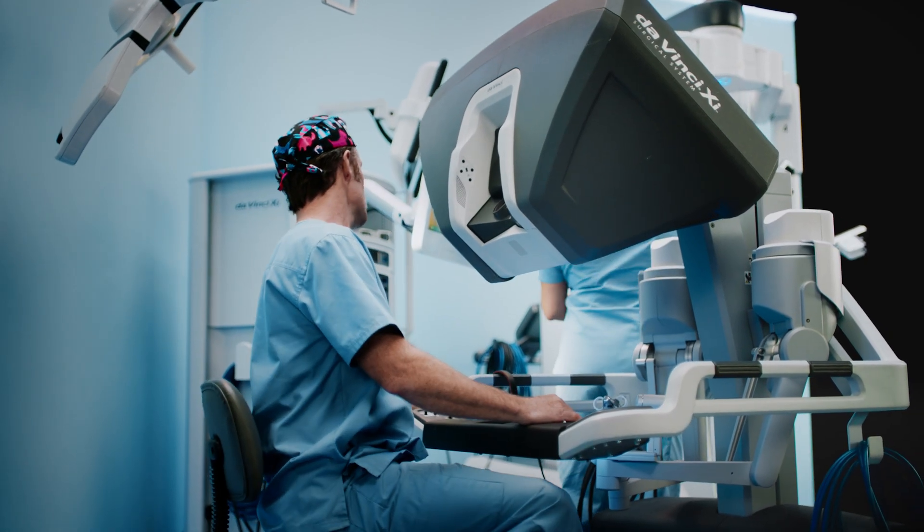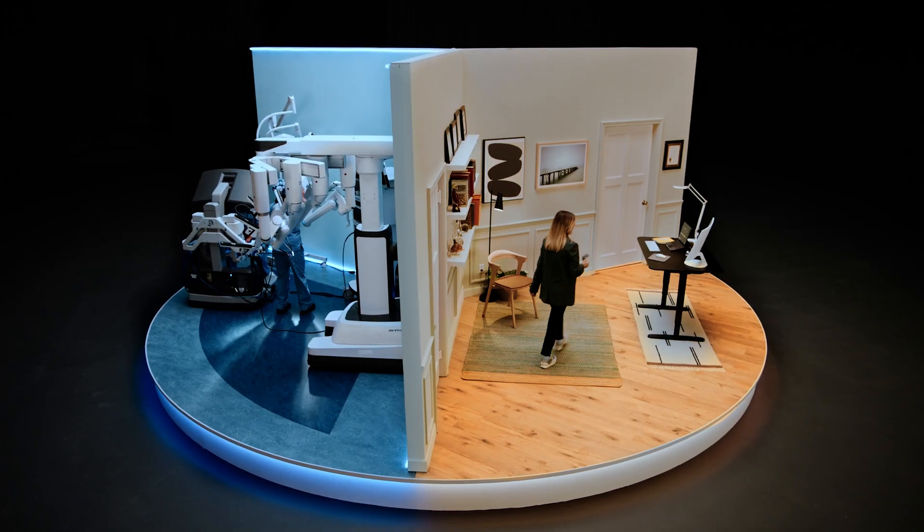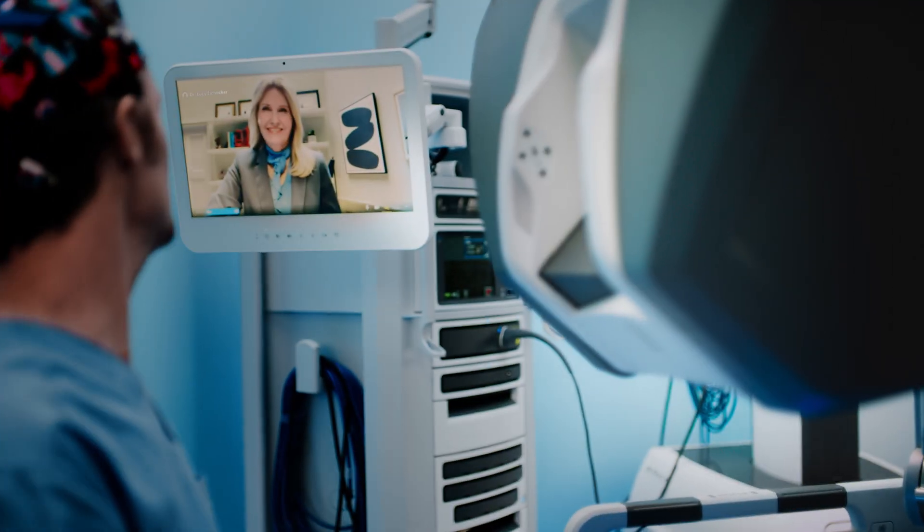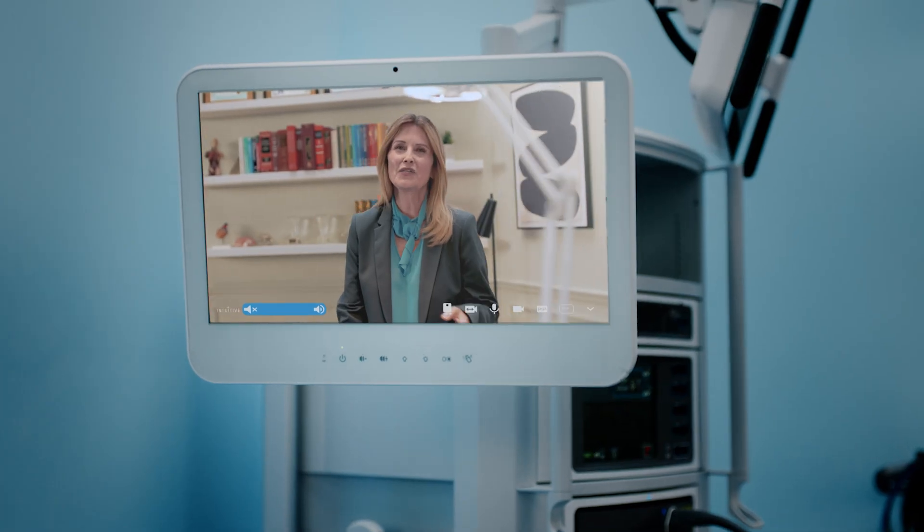Hey, Shelly. We're scheduled to talk to Lucy — can you start a mentoring session? Hey, Lucy, thanks for joining. Intuitive Hub allows surgeons in the OR to collaborate with surgeons like me in real-time.